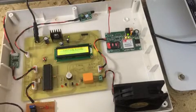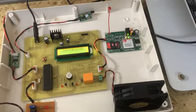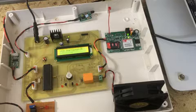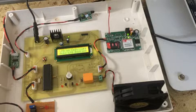Once it gets power, the microcontroller initializes the peripherals like the LCD, timer, and UART for the GSM modem. After that it will continuously measure the gas in the cylinder.